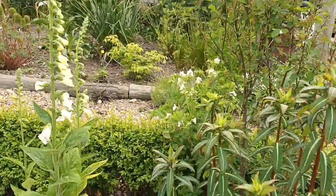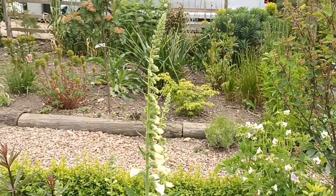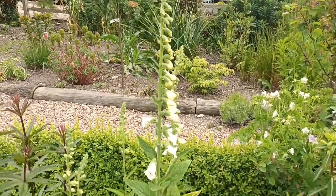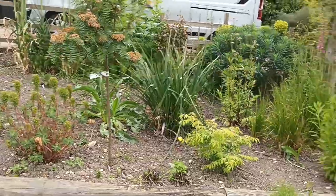Here's the white one — it's got a lovely throat to it. And Digitalis purpurea can produce all sorts of colors.